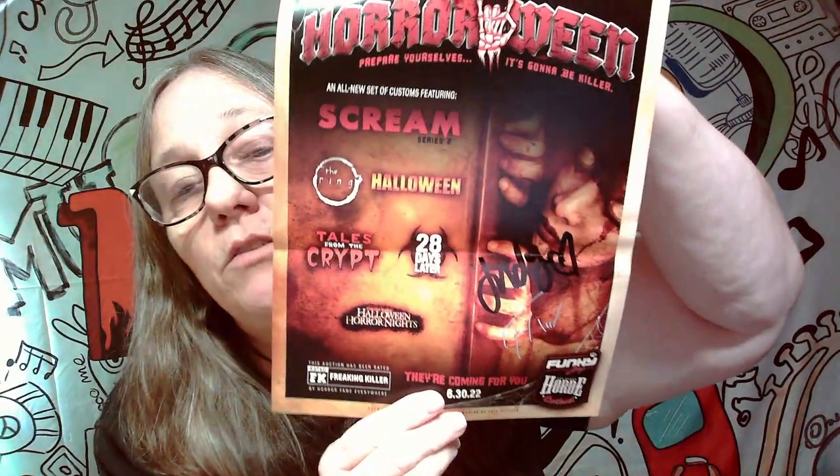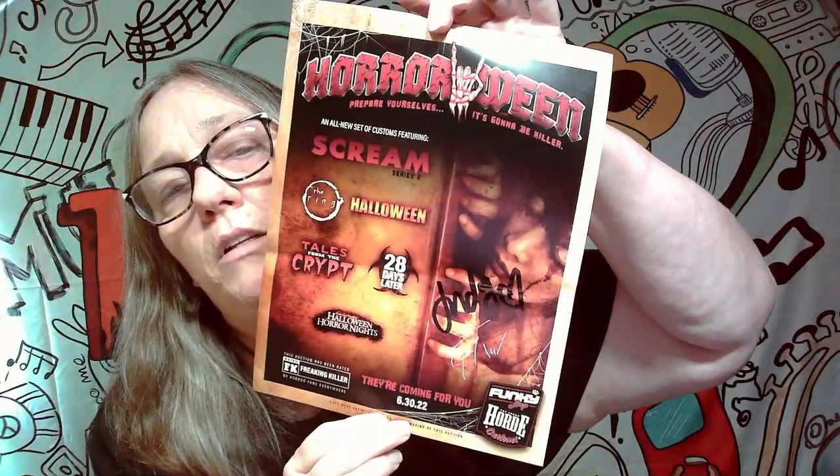I do see some Pops, and I got a sealed soda in here and something else. First thing we got — this is folded but it looks like it's signed. It says 'Horrween — Prepare Your Stuff.' It has a signature on it. It says 'Tales from the Crypt — 28 Days.' I'm not really sure who signed this, but it looks like a poster that was signed. Unfortunately it was folded in there, but I think it's the only way it would have fit.